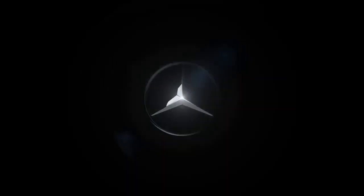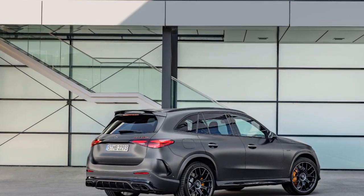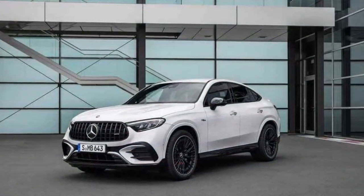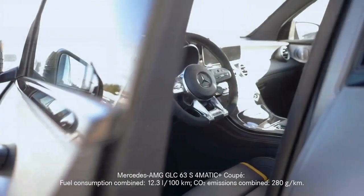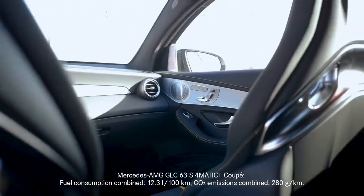The AMG Performance 4Matic Plus all-wheel drive system, paired with a 9-speed AMG Speedshift transmission, ensures that all that power is put to the ground efficiently, providing an exhilarating driving experience. For the purists, the driver can adjust the driving dynamics via the AMG Dynamic Select system, tailoring the car's behavior to their preference.